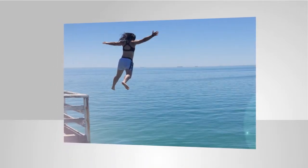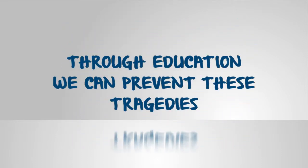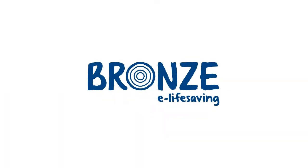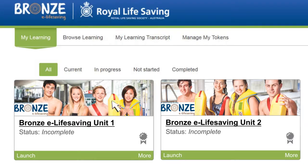At Royal Life Saving we know that we can prevent these tragedies by educating young people of the hazards and risks associated with water environments. For this reason we have developed the Bronze eLife Saving program to provide teachers with an innovative platform to facilitate learning.